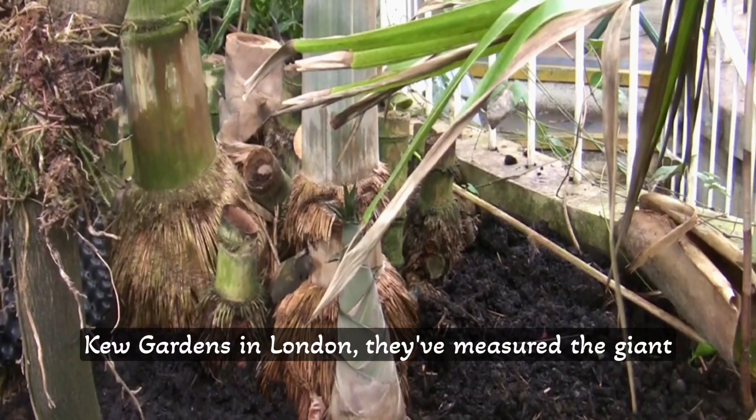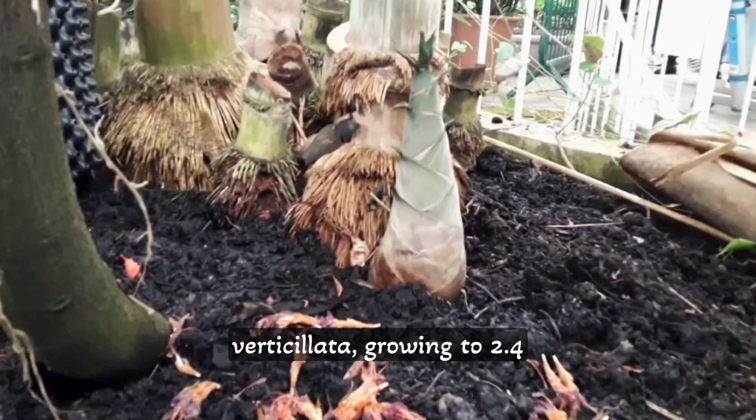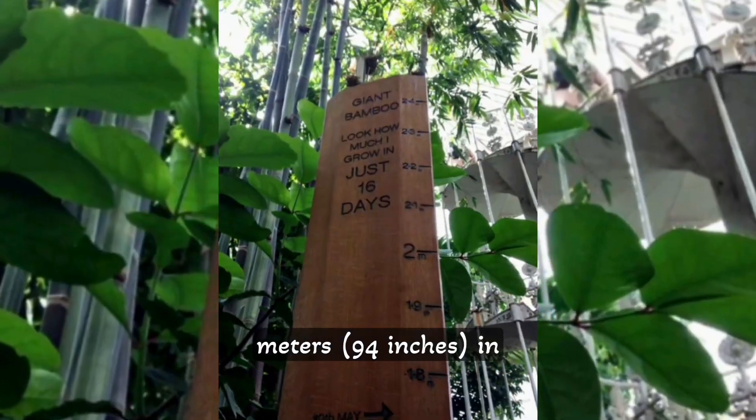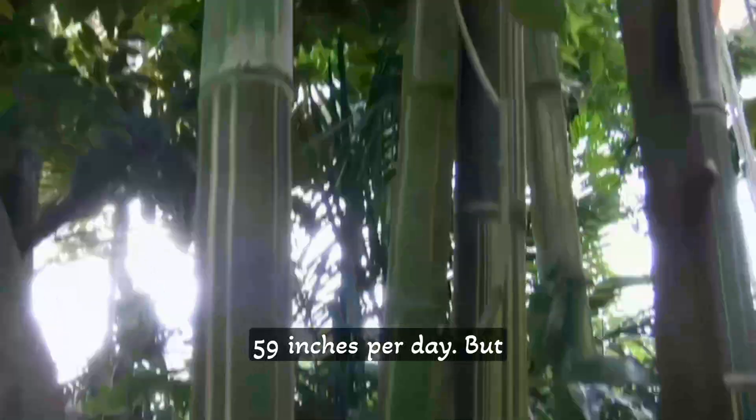At the Kew Gardens in London, they've measured the giant bamboo, Gigantochloa verticillata, growing to 2.4 meters — 94 inches — in just 16 days, or 5.9 inches per day.